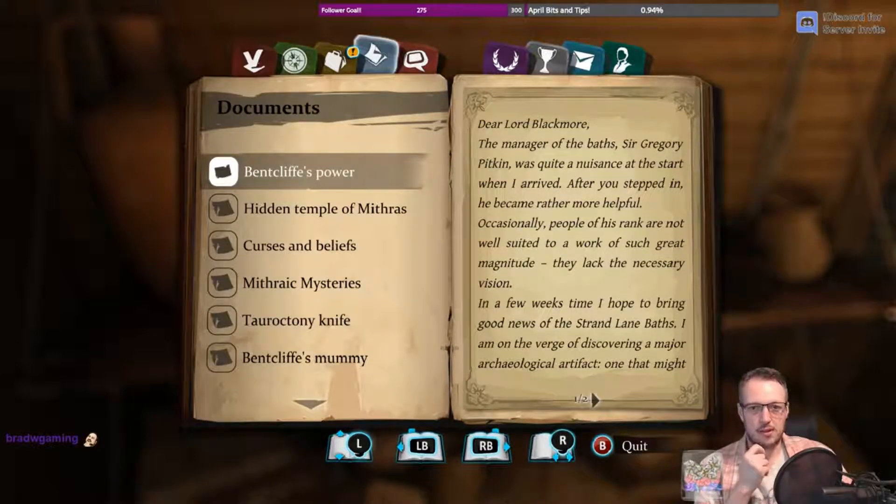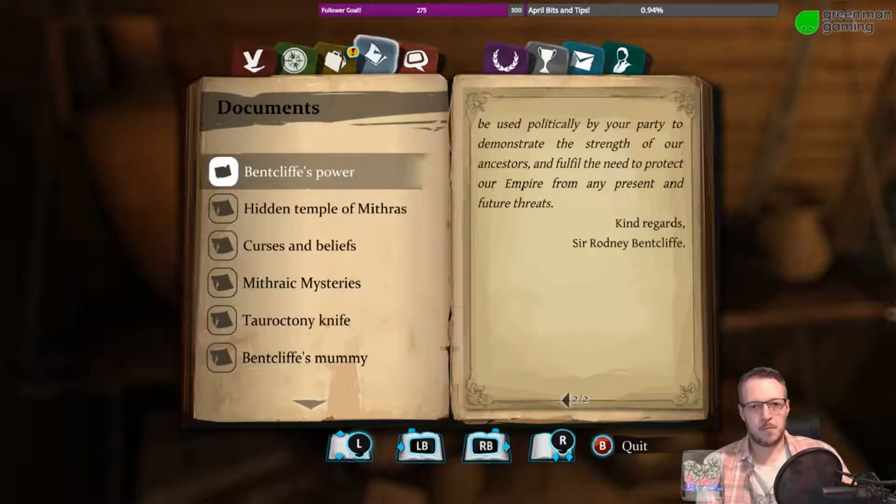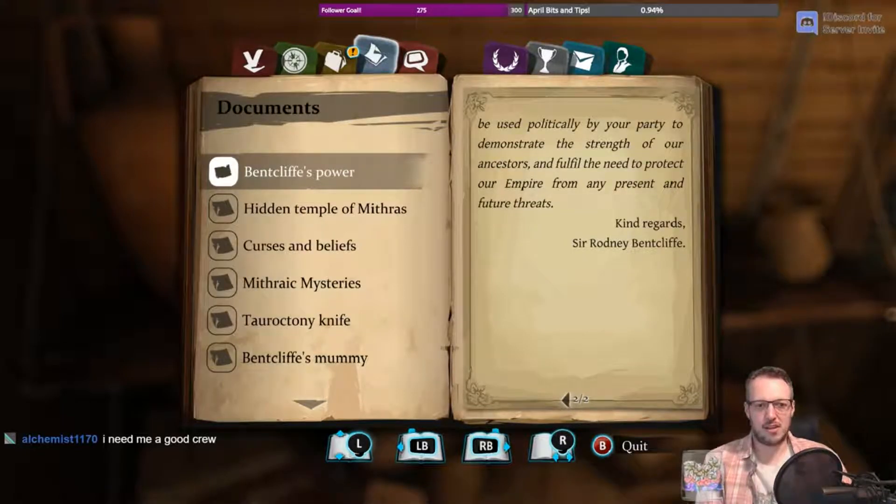'Occasionally, people of his rank are not well suited to work of such great magnitude — they lack the necessary vision. In a few weeks' time, I hope to bring good news of the Strand Lane Baths. I am on the verge of discovering a major archaeological artifact.' He thinks he's found the dagger — the Mithras golden dagger. 'One that might be used politically by your party to demonstrate the strength of our ancestors.' Kind regards, Sir Rodney Bentcliffe.